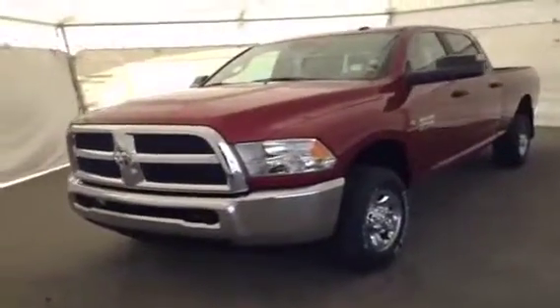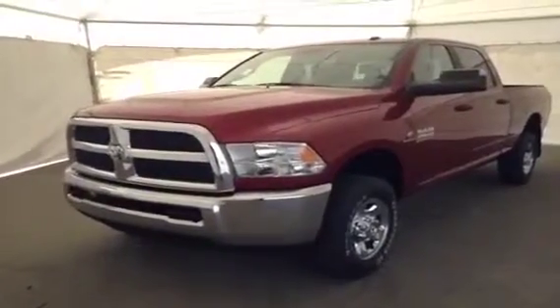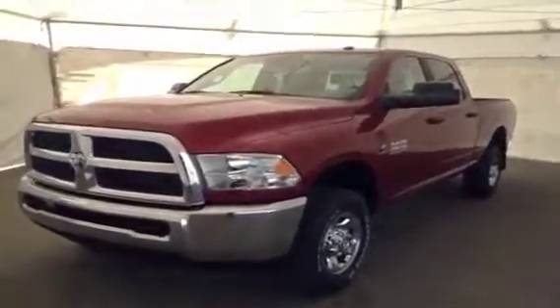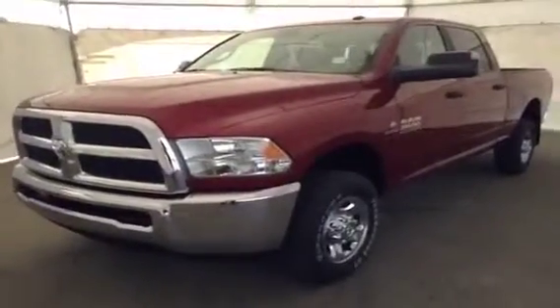Once again, this is stock number A31241, 2013 Dodge Ram 2500 SLT crew cab, four-wheel drive, exterior color is deep cherry red.